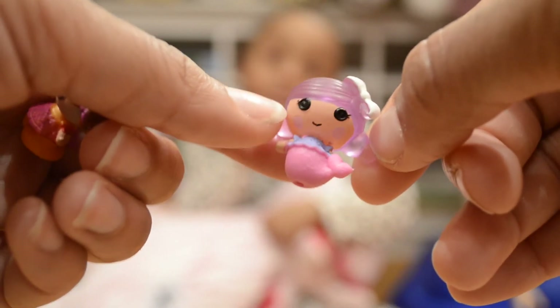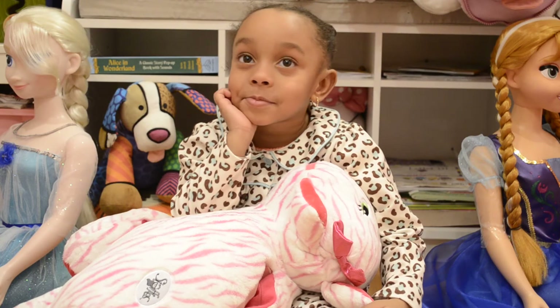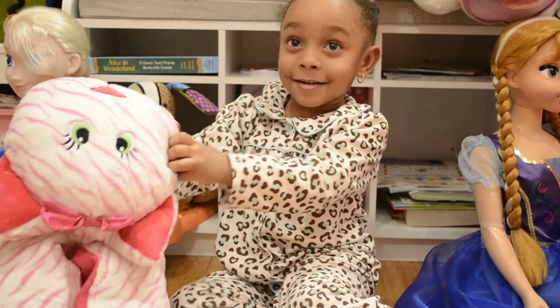Our special guest is going to open up some more. What are you going to find? Do you know where more surprises are? Open it up!